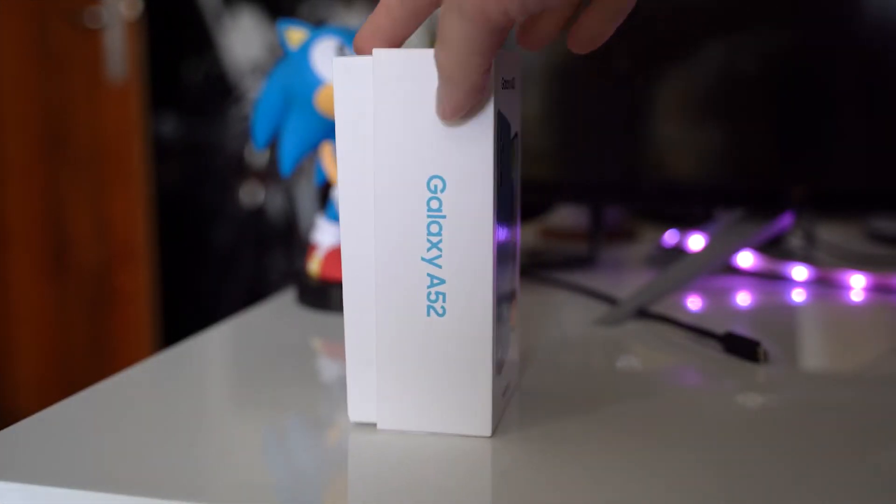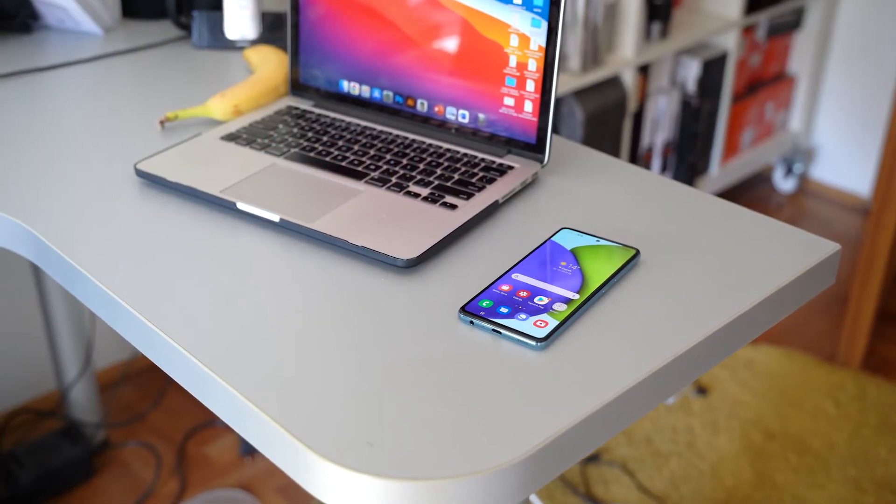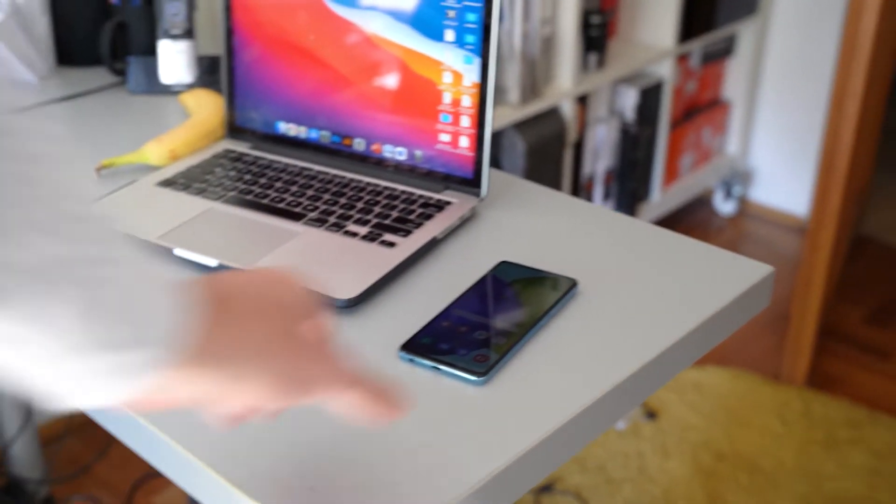Samsung Galaxy A52, the successor to A51, comes with a large 6.5 inch screen and four rear cameras. We tried it up briefly, so see what our impressions are.